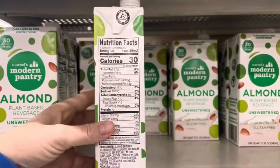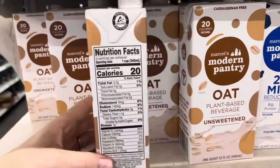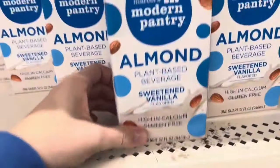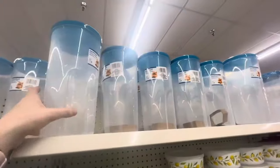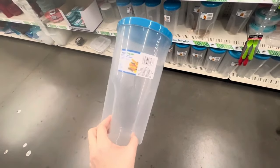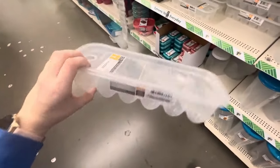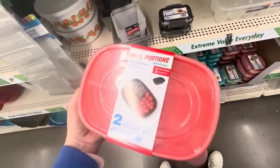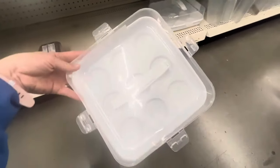Some fun finds I definitely recommend: I went back the next day and got the unsweetened almond milk because I really liked the oat one. They're only $1.25 and don't expire until April 2025 — a whole year — so you can stock up and even add them to your emergency pantry. There were also large pantry storage containers at a great price. I really love these meal portion containers, and there was a 9-count cupcake container with a lid, which is great if you like to bake.